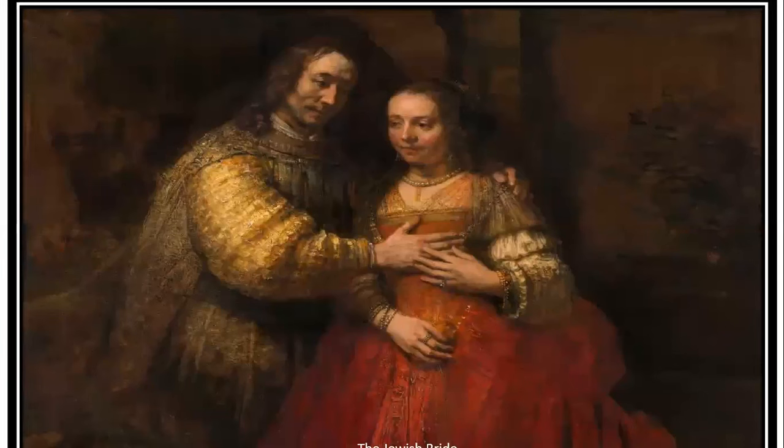The Jewish Bride — this painting by Rembrandt was painted in 1669. It gained its current name in the early 19th century when an Amsterdam art collector identified the subject as that of a Jewish father bestowing a necklace upon his daughter at her wedding.